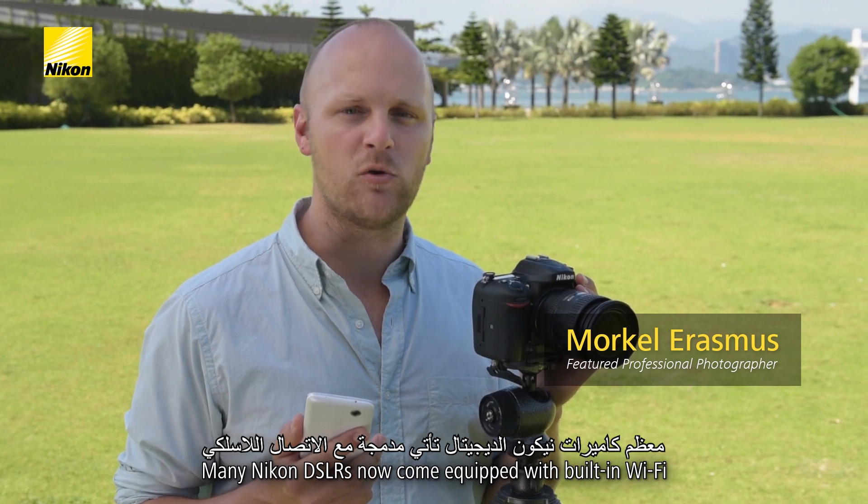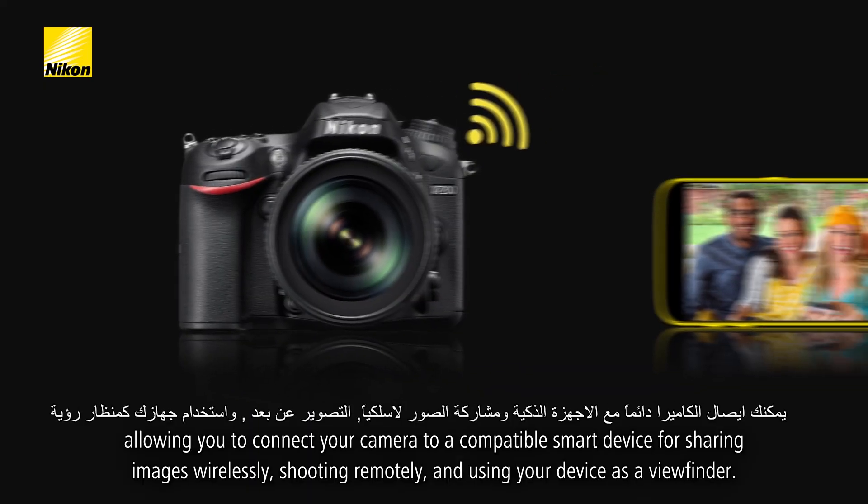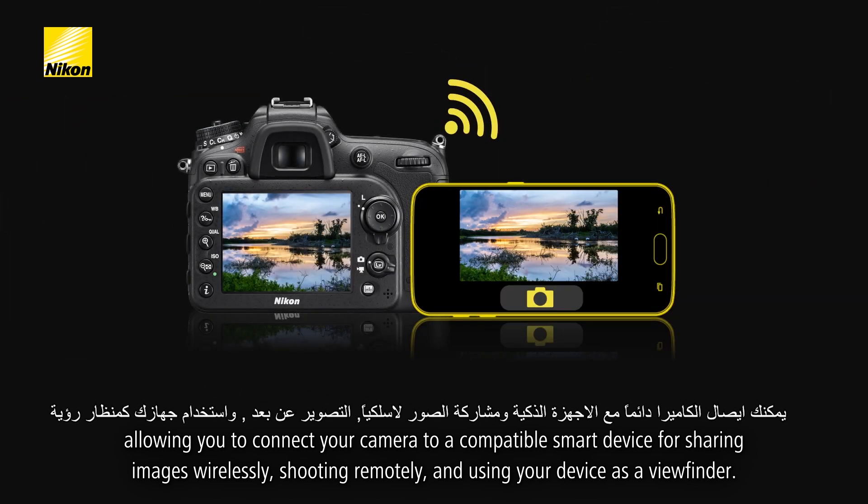Many Nikon DSLRs now come equipped with built-in Wi-Fi, allowing you to connect your camera to a compatible smart device for sharing images wirelessly, shooting remotely, and using your device as a viewfinder.